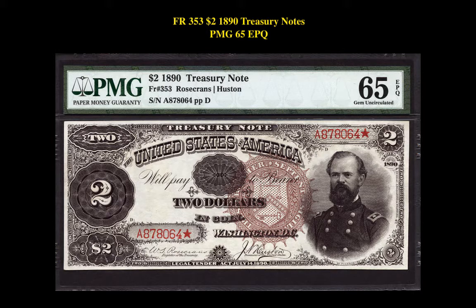Our first note is a Friedberg 353, $2, 1890 Treasury Note, PMG 65 EPQ. This large-sized note is currently listed at $62,500.